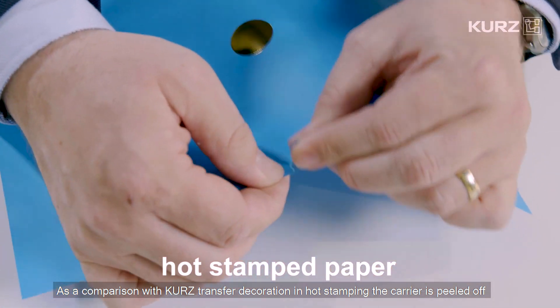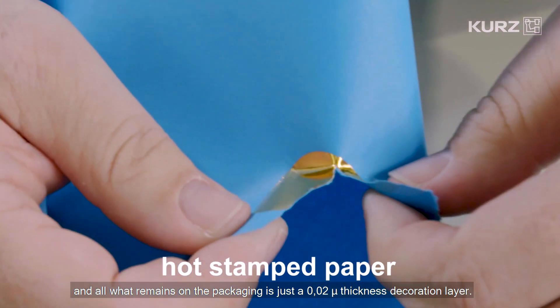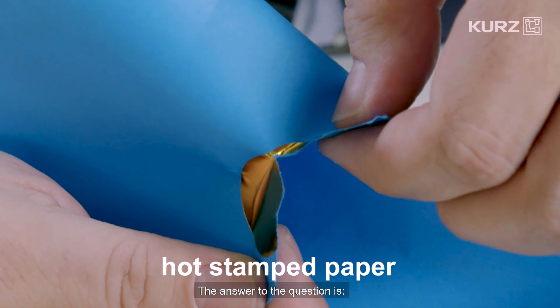As a comparison, with Kurz transfer decoration in hot stamping, the carrier is peeled off and all that remains on the packaging is just the 0.2 micron thickness decoration layer. The answer to the question is: packaging with Kurz decoration on it is literally easier to be recycled, since plastic waste does not enter the recycling process.